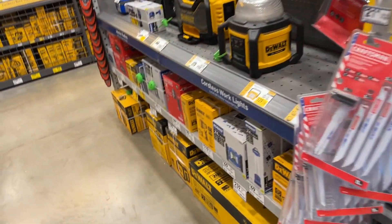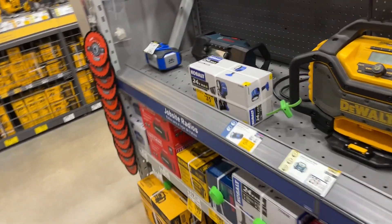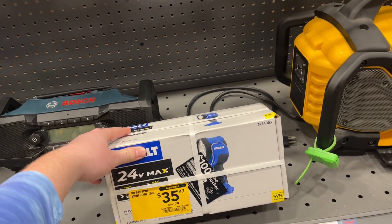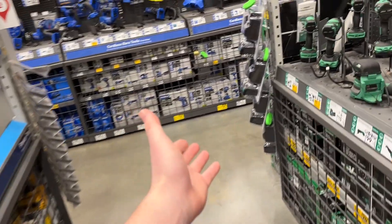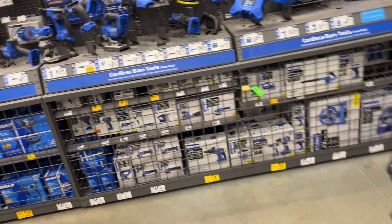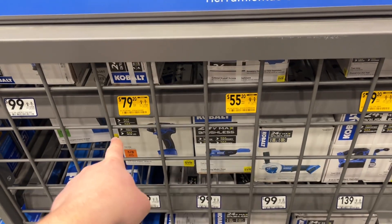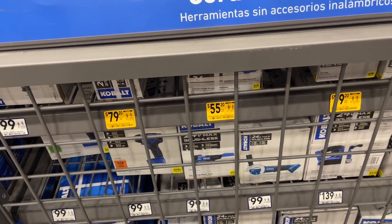There's lower pricing and clearance everywhere in the store right now. Even right here we have a Cobalt light basically half off at 35 dollars. And right in front of me we've got even more clearance — a bunch of Cobalt stuff. The drywall screw gun magazine kit is down to 80.